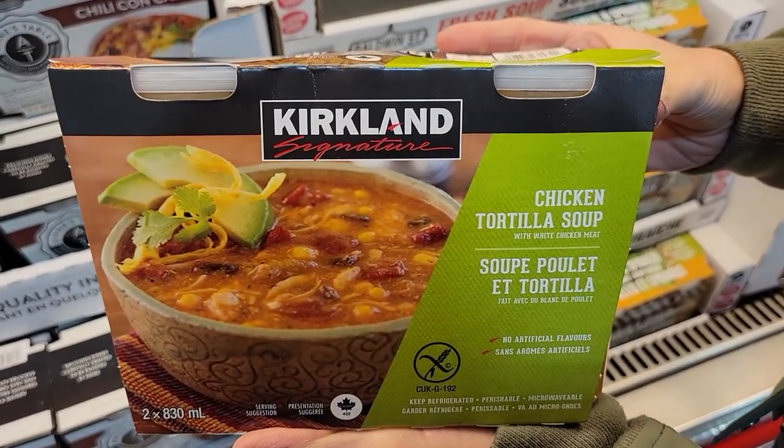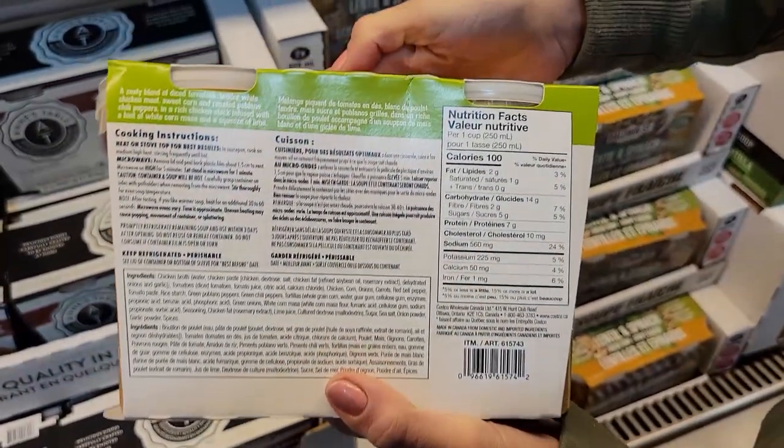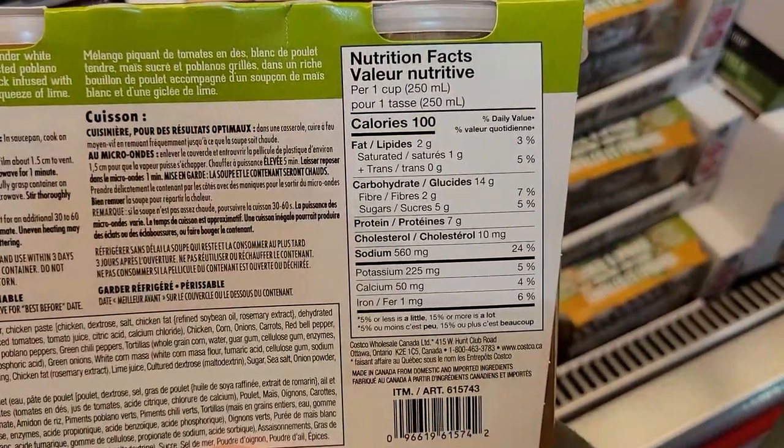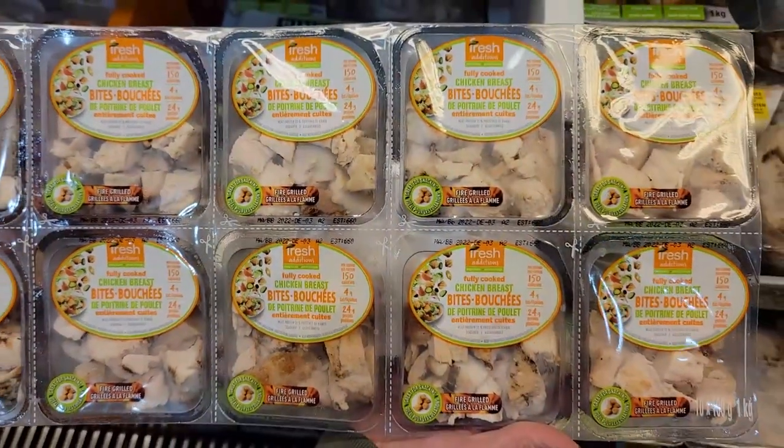Number four: Kirkland Signature Chicken Tortilla Soup. Soup is amazing because it really fills your belly up because of the liquid. Kyle and I ate a bunch of soup on our weight loss journey — it's tasty, you can put a whole bunch of healthy ingredients in it, and it keeps you full. One cup is 100 calories and 7 grams of protein. Two cups gives you 14 grams of protein and 200 calories. To bump up the protein, just add some of the pre-cooked chicken bites — toss it in there and you've got a higher-protein, low-calorie meal.